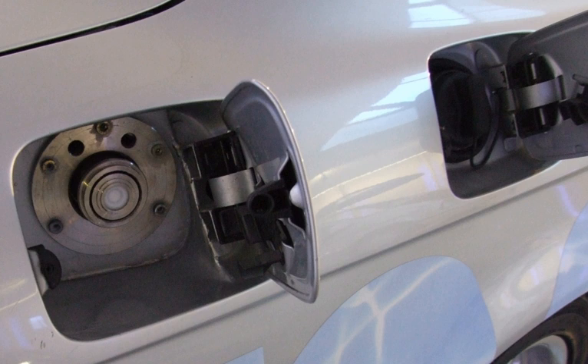A hydrogen internal combustion engine vehicle is a type of hydrogen vehicle using an internal combustion engine. Hydrogen internal combustion engine vehicles are different from hydrogen fuel cell vehicles, which use electrochemical conversion of hydrogen rather than combustion. The hydrogen internal combustion engine is simply a modified version of the traditional gasoline-powered internal combustion engine.